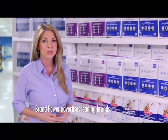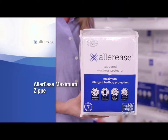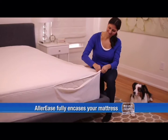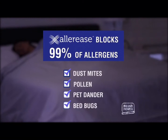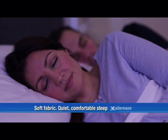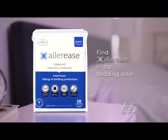Do you wake up with a stuffy nose or congestion? It could be due to allergens in your mattress. Try the Allerese Maximum Zippered Mattress Protector. Allerese fully encases your mattress and zips closed, blocking 99% of allergens including dust mites and pollen from collecting in your mattress. Allerese is designed with soft fabric for quiet, comfortable sleep. For maximum comfort and allergen protection, try the Allerese Maximum Zippered Mattress Protector — find it in the bedding aisle.